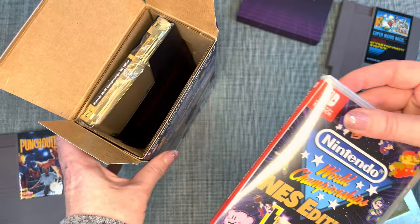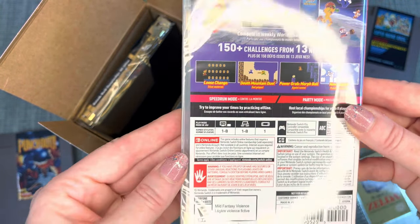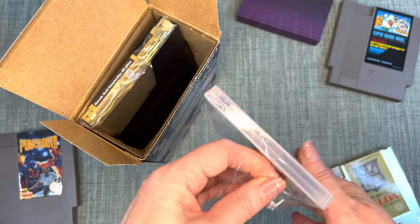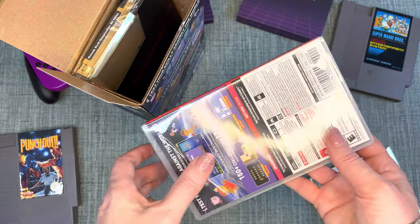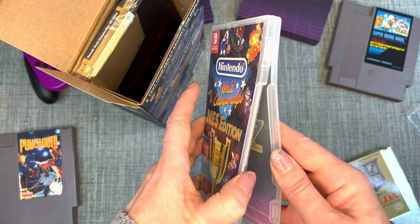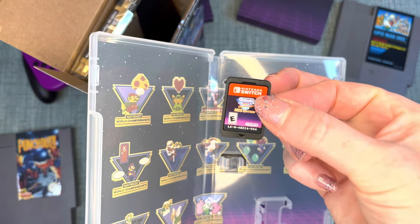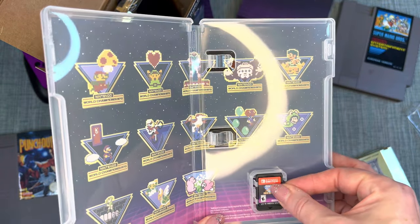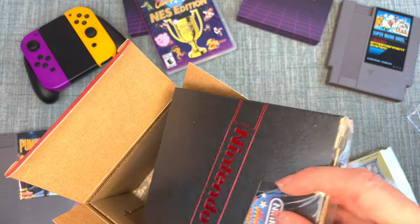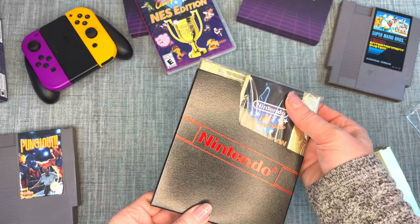We've got the Switch game cartridge — 'Test your skills against the world.' That's intimidating, but I'm up for the challenge! It'll be a chance to practice my old NES skills. Some of these games I didn't play back then — I played Mario Bros, Legend of Zelda, and Metroid, but not as many of the others. The cartridge comes with a sleeve, which is so cool to see brand new — not one from the 80s.